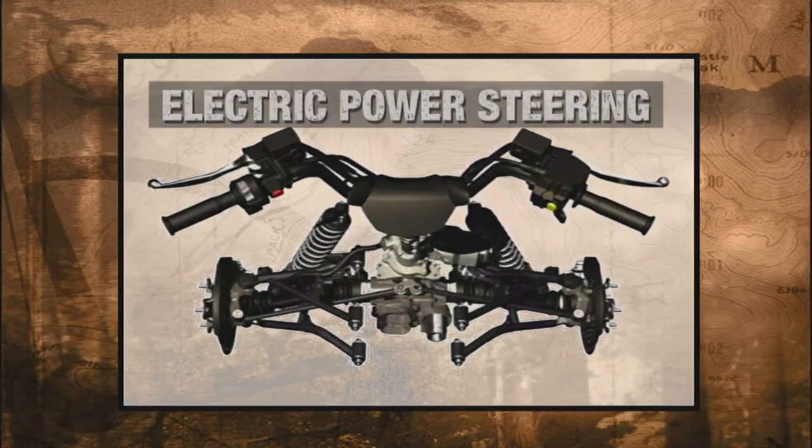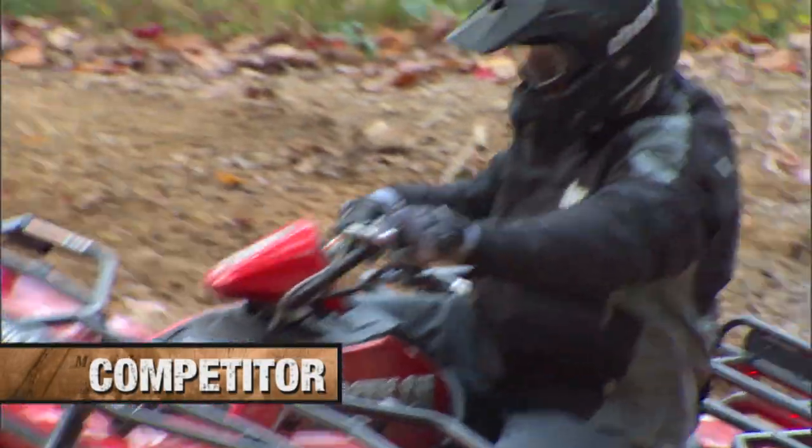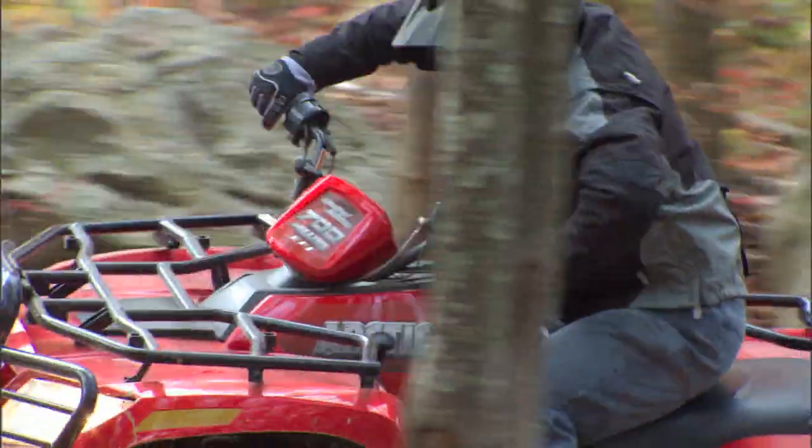EPS — this system is a world's first design. If you've ridden any of the big bores, you know that these heavy weights require a lot of effort to steer, especially at low speeds and in four-wheel drive.